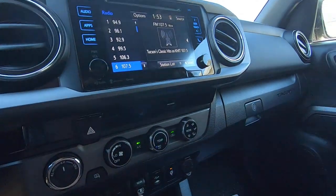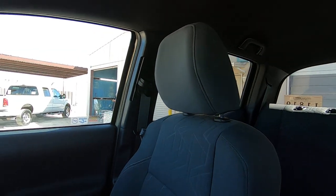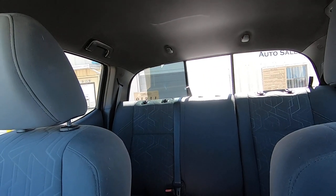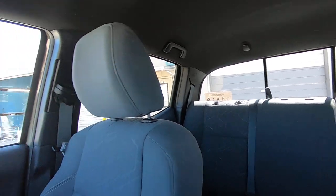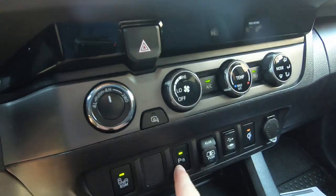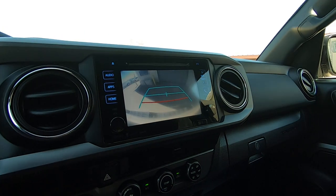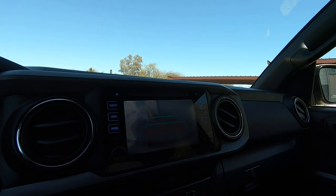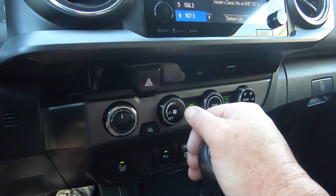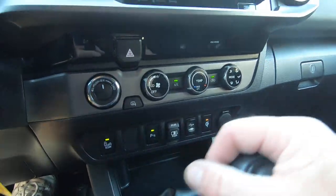I was wondering where the beeping was. There's your rear window, open and close like that. We got some USB here. There's the parking. Let's back this thing up here and see what happens — there it is. I was wondering why I wasn't beeping like crazy. All right, I'm going to move forward. I think that's about that.